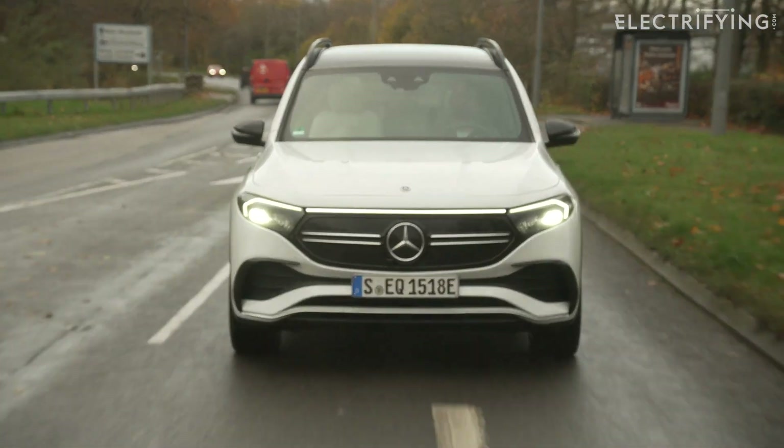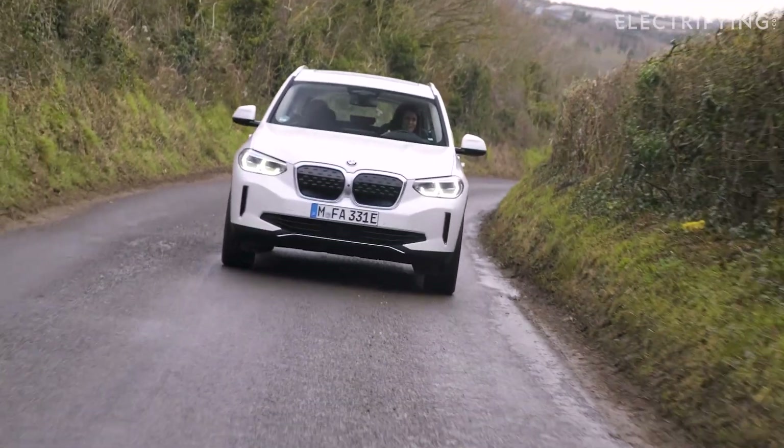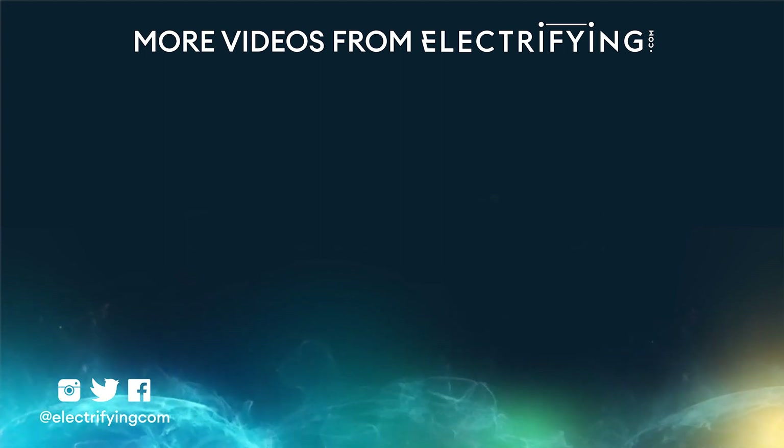If you'd like to know more about the EQB or any of its rivals like the Audi Q4 e-tron, BMW iX3, VW ID4, or Skoda Enyaq, then please do log on to electrifying.com for all the latest news, reviews, and opinion.